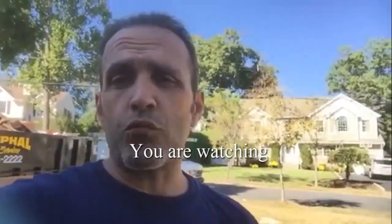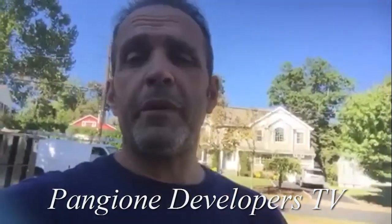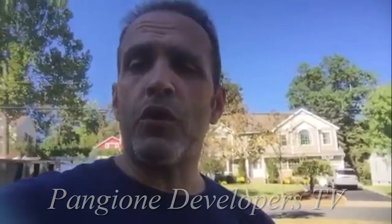Hey guys, Dave Pangione again from Pangione Developers, and we are on a major home remodeling project site right now — it's that ranch remodel that you've been watching over the last couple of weeks. We had all the utilities installed, we're ready for inspections. I'll show you around a little bit — we'll go through the first floor and the second floor and I'll show you where we're at.